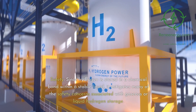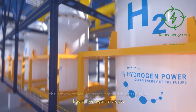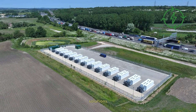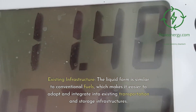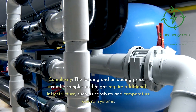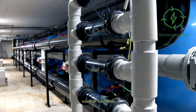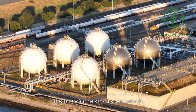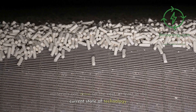Pros of LOHCs: Safety — since hydrogen is stored in a chemical bond within a stable liquid, it mitigates many of the safety concerns associated with gaseous or liquid hydrogen storage. Density — LOHCs offer a high volumetric energy density, allowing for more compact storage solutions. Existing infrastructure — the liquid form is similar to conventional fuels, making it easier to adapt and integrate into existing transportation and storage infrastructures. Cons: Complexity — the loading and unloading process can be complex and might require additional infrastructure such as catalysts and temperature control systems. Efficiency loss — each loading and unloading cycle may involve energy losses, making it less efficient than some other storage methods. Cost — high-quality catalysts and specialized materials can drive up the cost, at least in the current state of technology.